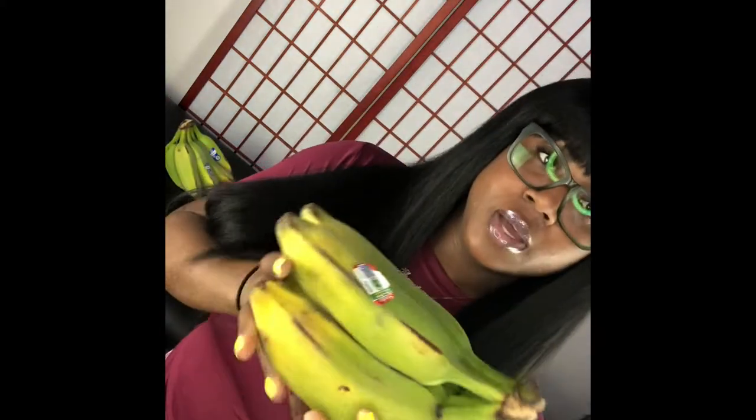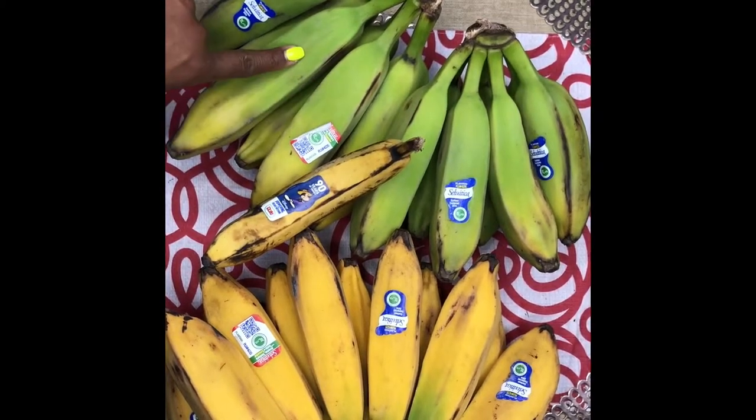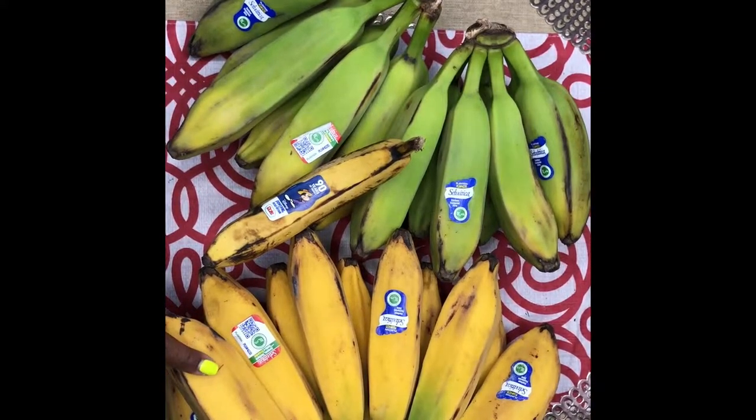Hey guys, it's your girl Coco. Today I'm here and I'm going to teach you guys about burro bananas — or 'burro,' depending on how you say it. Here I have some unripe burro bananas, and here are the ripened ones. Burro bananas are everything to me. Here you can see the view of the bananas — this is a green burro banana that has not ripened yet, and these over here are actually ripened burro bananas.